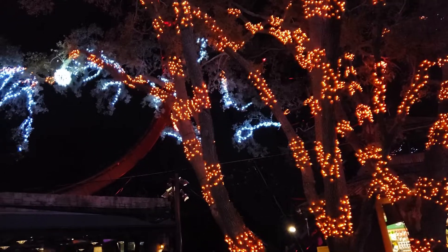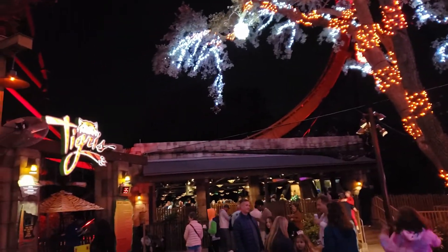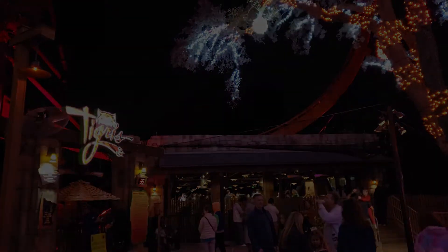Of course, if you want some big-time thrills to go with your Christmas lights and seasonal fun, well, there's this little thing.